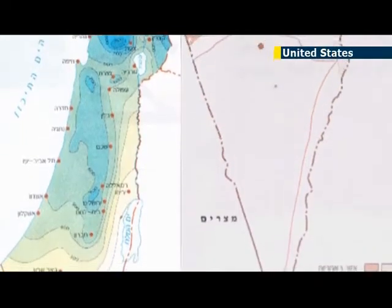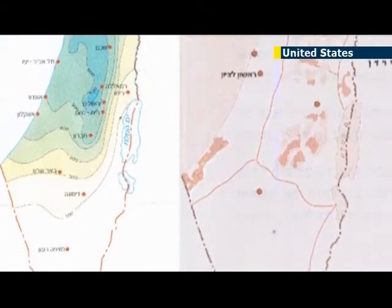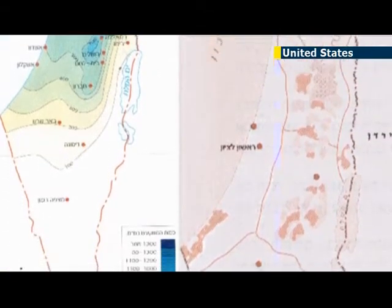The reverse is also true. 76% of Israeli books fail to show the Green Line, a border along the Jordan River.